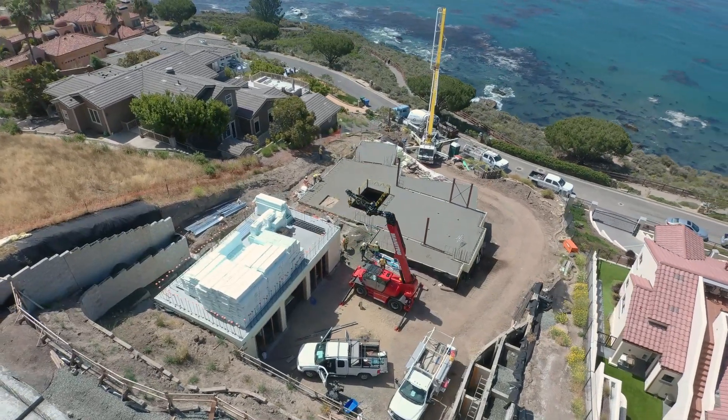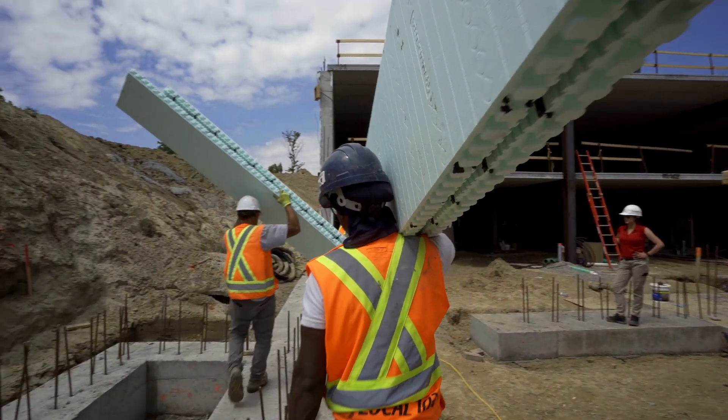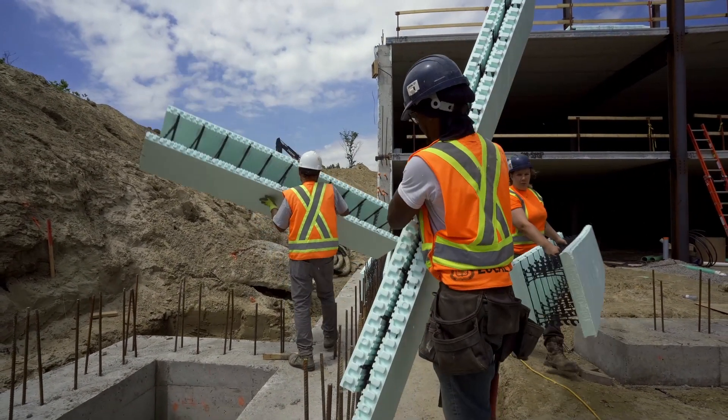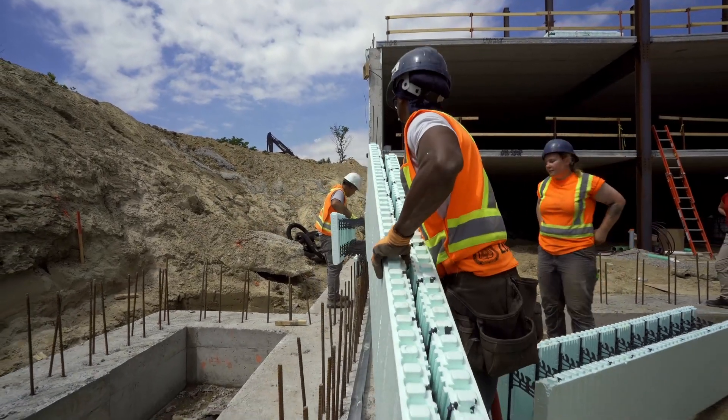When it comes to looking at all the different ICF companies out there, Nadura really came out ahead of all the others for a few reasons. One is it's taller and it's also longer — you're handling less than half the number of pieces. And secondly, it collapses on itself so you're not shipping air, which is very expensive.